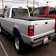Get where you need to go, enjoy the drive, and have peace of mind in this 2003 Ford Ranger XLT. See us at Malouf Ford Lincoln Mercury today.